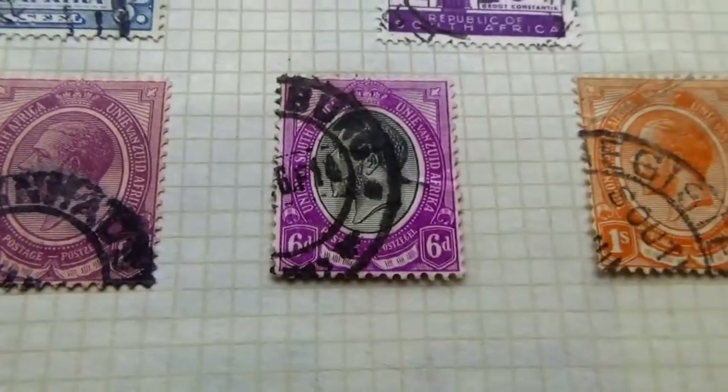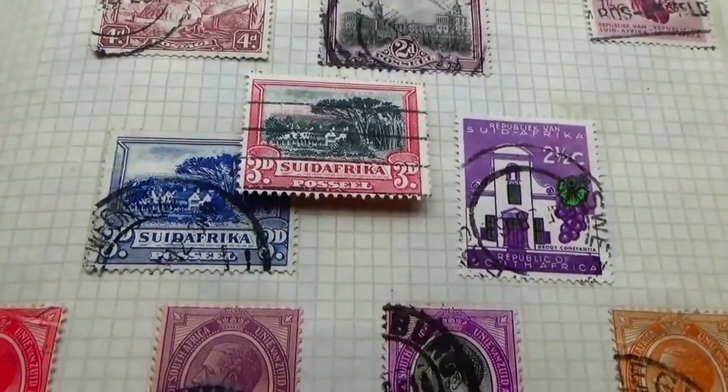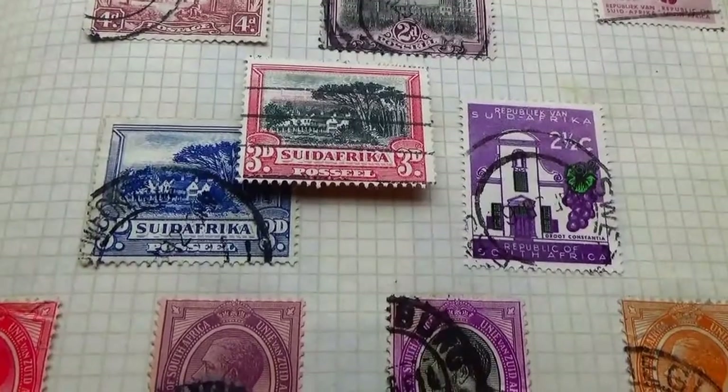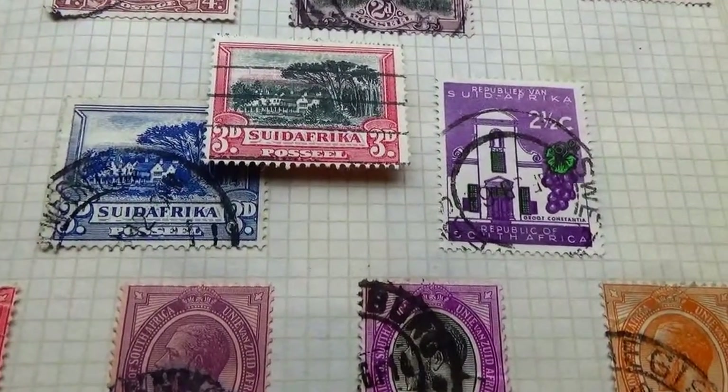I hope you've enjoyed my bringing these to you. Be sure to subscribe and join me as a friend, and we'll bring you some more as we travel around the world through old and rare postage stamps. Bye bye now.